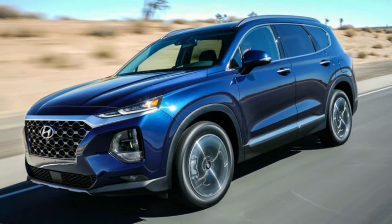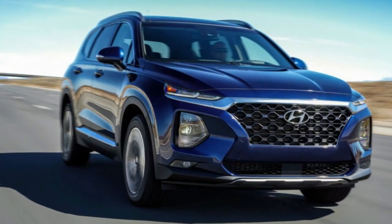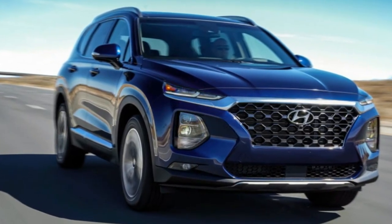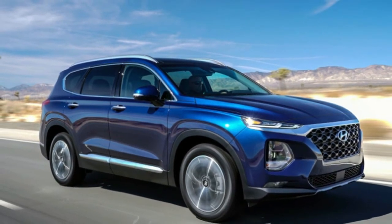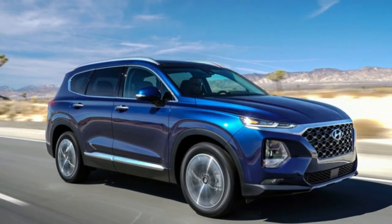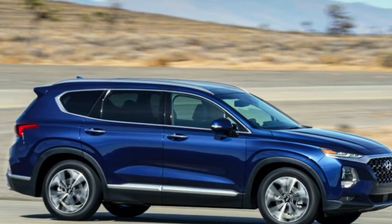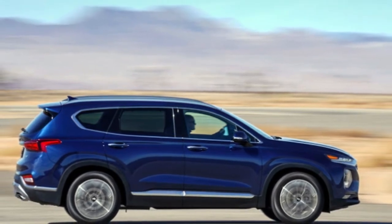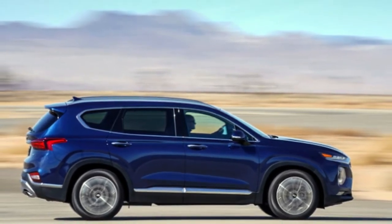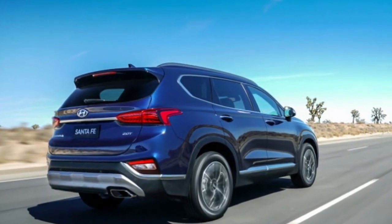Five trim levels are offered: SE, SEL, SEL Plus, Limited, and Ultimate, but only the Limited and Ultimate are offered with an optional turbocharged engine. The standard motor is a 2.4-liter four-cylinder that delivers 185 horsepower and 178 pound-feet of torque at 4,000 RPM. Optional on the Limited and Ultimate is a 2.0-liter turbocharged four-cylinder, which delivers 235 horsepower and 260 pound-feet of torque.